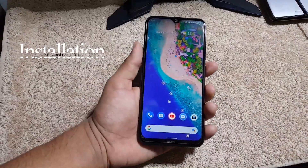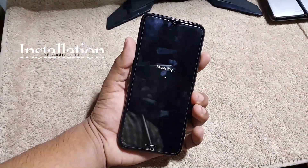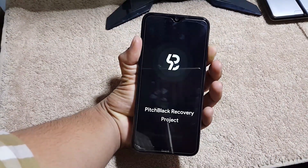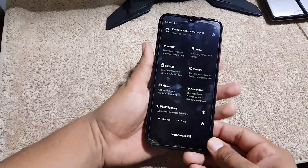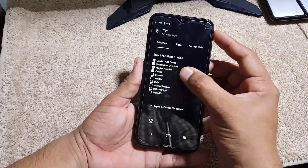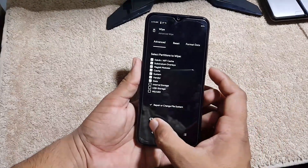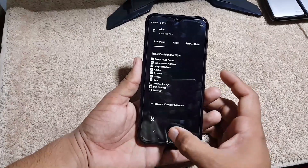Now, here's how to install it on your Redmi Note 8 or Note 8T. Download the Pixel Experience ROM from the link in the description, then reboot your device into a custom recovery — I am using Pitch Black Recovery. After going into recovery, go to Wipe, then Advanced Wipe, and wipe everything except internal storage and SD card.